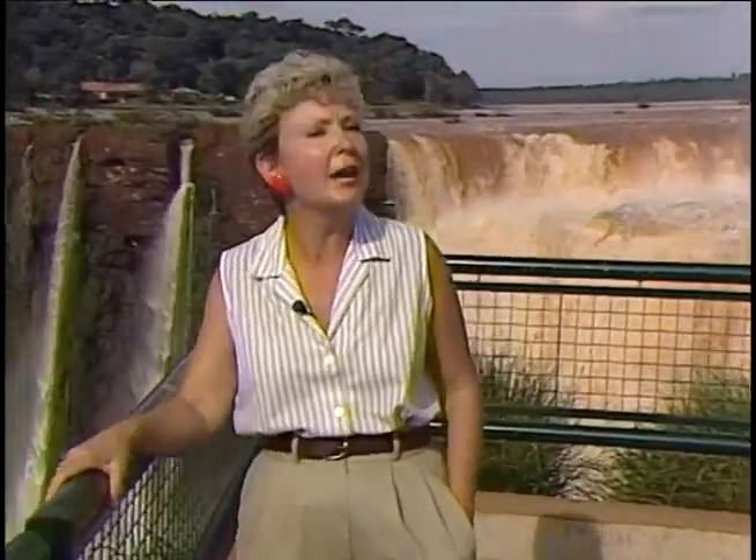One of South America's greatest natural wonders lies here, where Argentina meets Brazil. Deep in the jungle, 275 falls cascade over a giant horseshoe two and a half miles wide. Iguazu Falls.